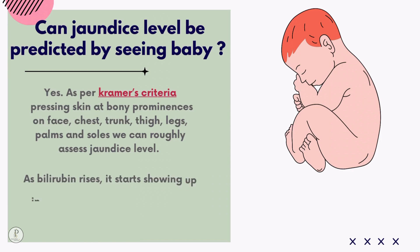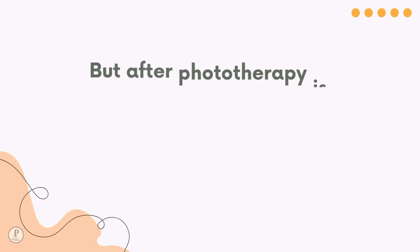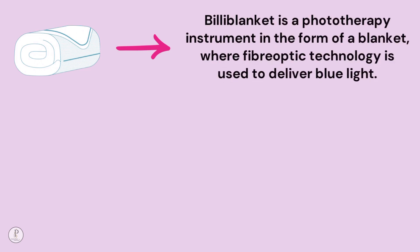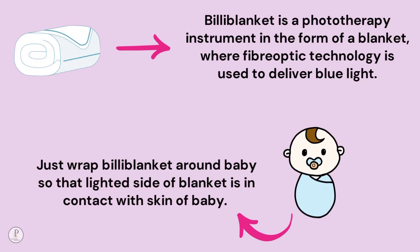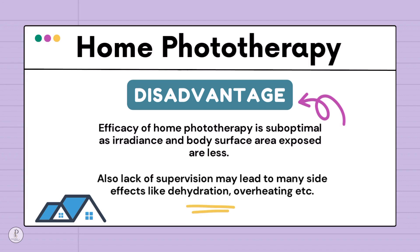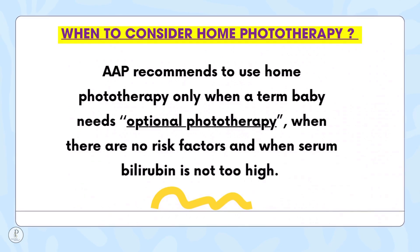As per Cramer criteria, pressing on skin at bony prominences from face downward — chest, trunk, thigh, leg, palms and soles — allows rough assessment of jaundice level. Bilirubin rises and progresses downward; palms and soles are affected last when bilirubin crosses 15 mg/dL. However, after phototherapy is started, skin color is no longer a reliable method. For home phototherapy, bilirubin blankets using fiber optic technology deliver blue light to the baby; however, efficacy is less than hospital setup. AAP recommends home phototherapy only for term babies needing optional phototherapy with no risk factors and not too high TSB.